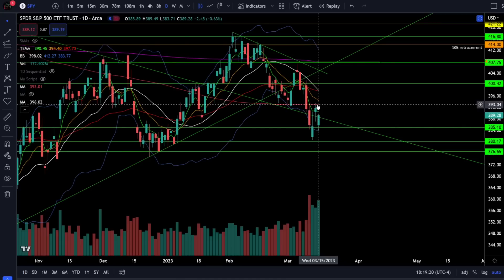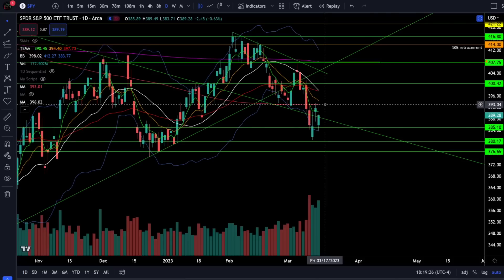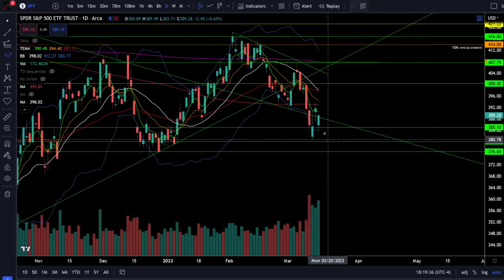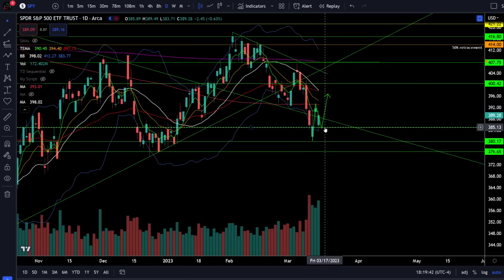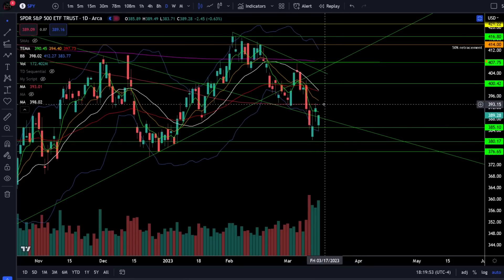When you get a dead cat bounce you have to be very careful thinking that it's bullish, because it's simply correcting an oversold condition and we did come right up to resistance and get rejected yet again. Keep in mind a dead cat bounce can eventually turn into something more, but we need the price action to prove it — there is no reason trying to predict a higher high; simply wait until price action breaks above 393.